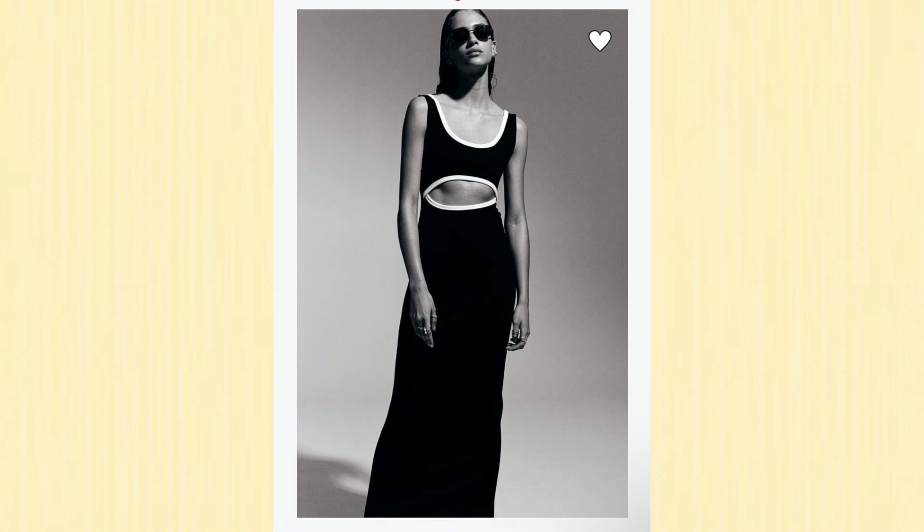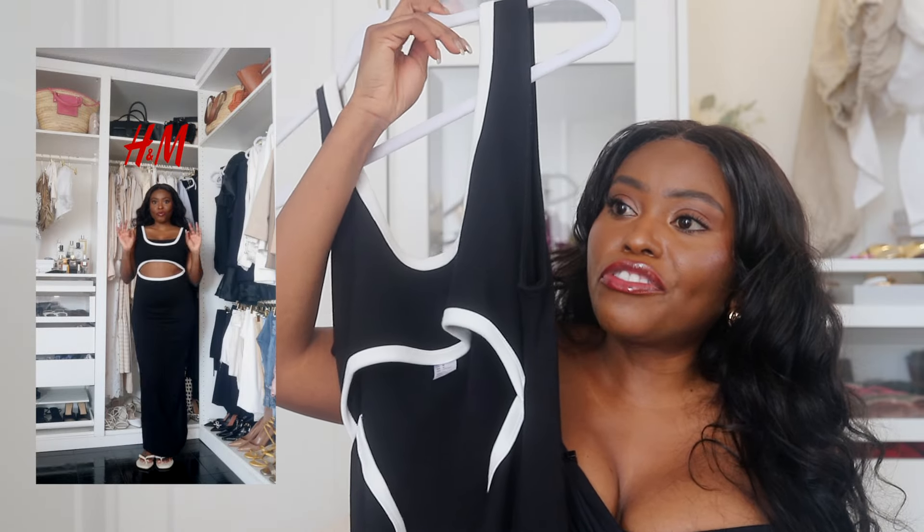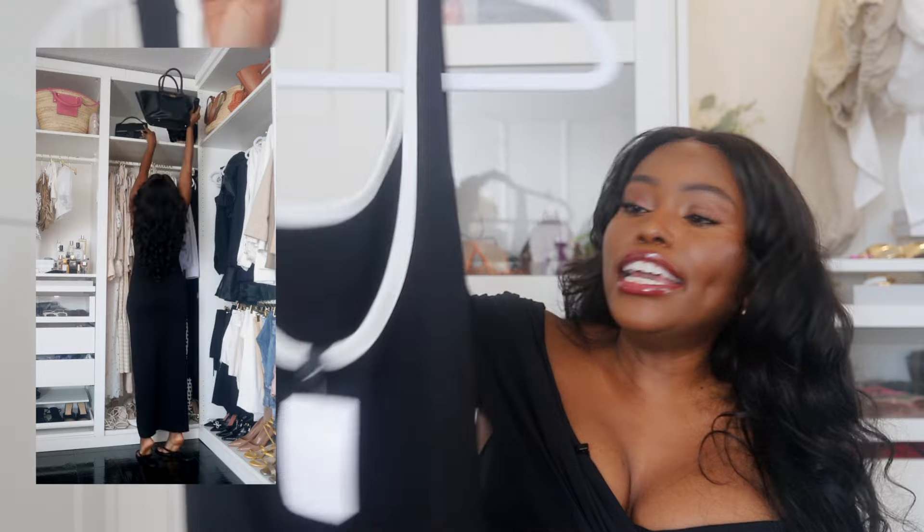I scored this dress from H&M — I'll say 'score' because it was only 36 dollars. It is so stunning — it's giving South of France, it's giving coastal vibes. The material is super heavy for 36 dollars and a maxi dress; I was not expecting it to be this quality. If you can get your hands on this and it's not sold out online, get it — I'll link it below. If it is sold out, check your local H&M; that's how I found mine.